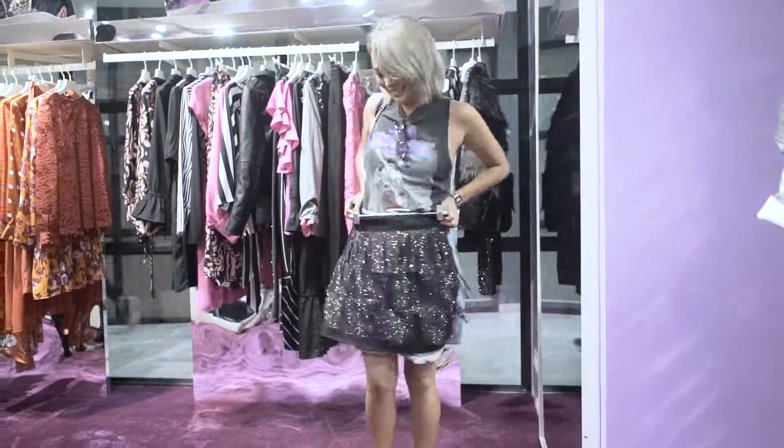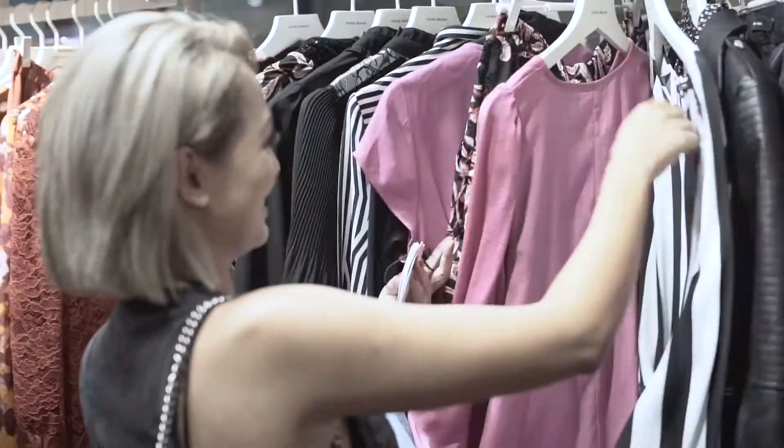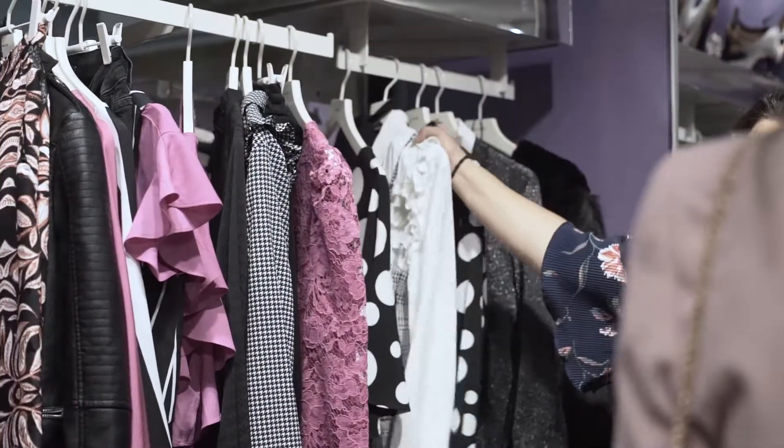I'm in awe of how pretty the designs are. I think it's very chic, classy, and feminine at the same time. Lovely collection — a lot of polka dots, absolutely love them.